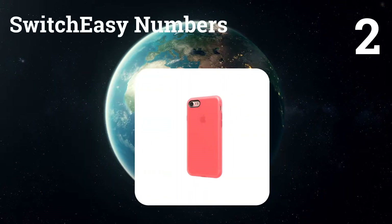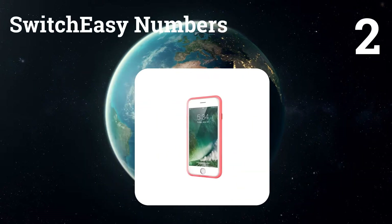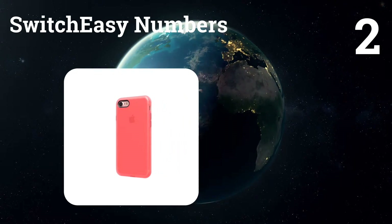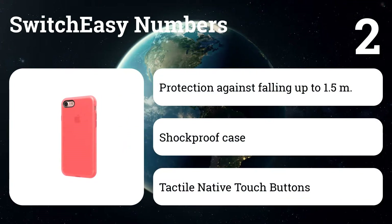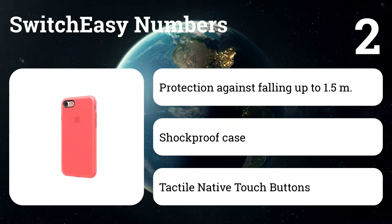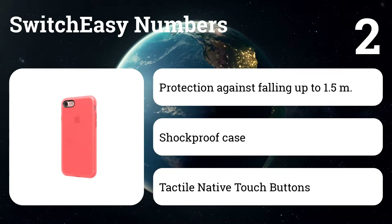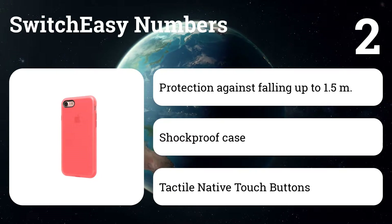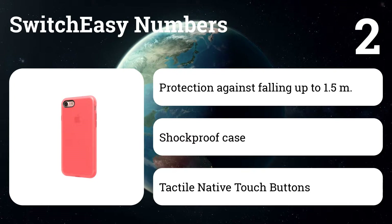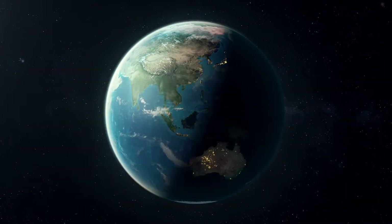Number two: SwitchEasy Numbers. Minimalist body made from one of the most durable TPU. Its body includes unique bending irregularities that protect your iPhone from accidental bumps. Rubberized construction provides easy one-step mounting. Tactile native touch buttons provide reliable feedback and are easily pressed. It is available in bright or translucent colors.